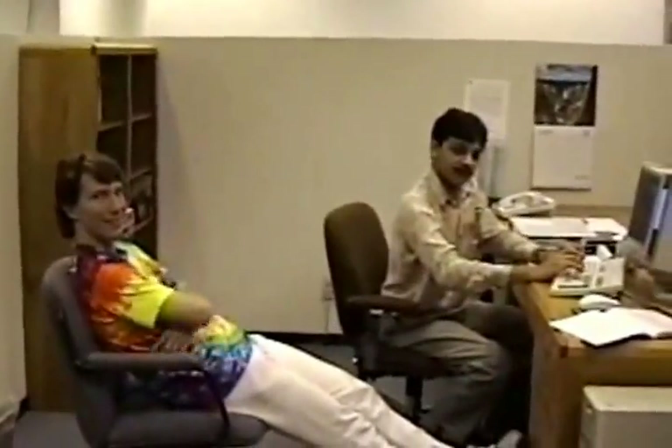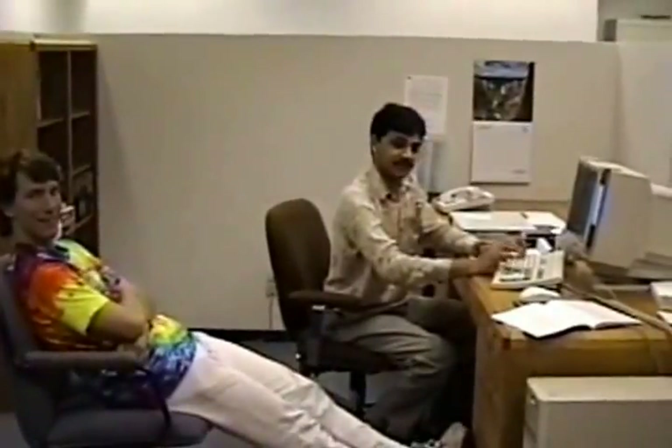Tim. And Rajesh. They work on software. They work with Sergey.